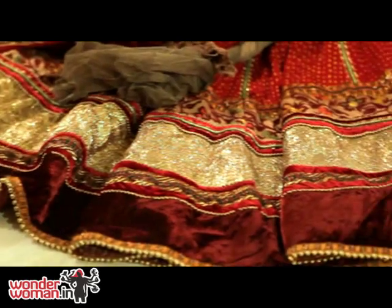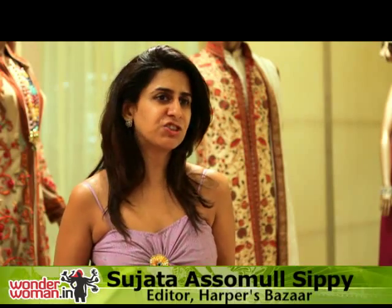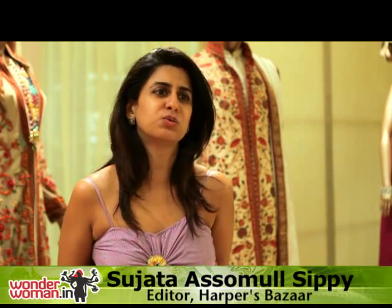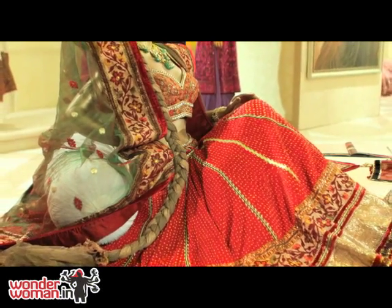I think velvet is a great material because it adds this richness and elegance to anything. It just makes anything you wear look very rich and almost regal, which is just fabulous for wedding wear because you want wedding wear to have that feel of regalness.